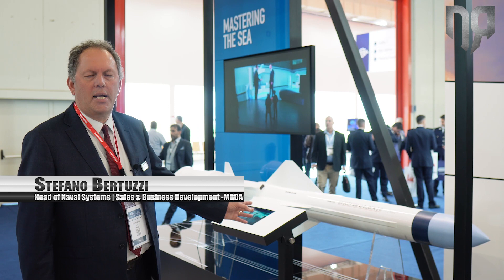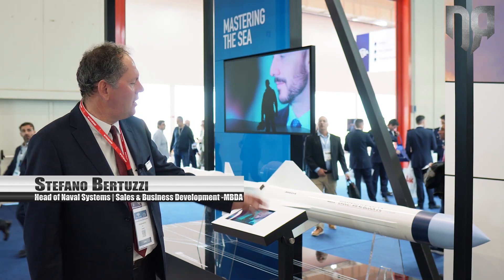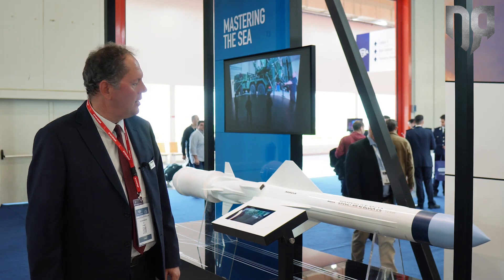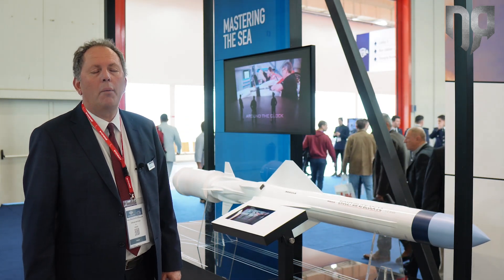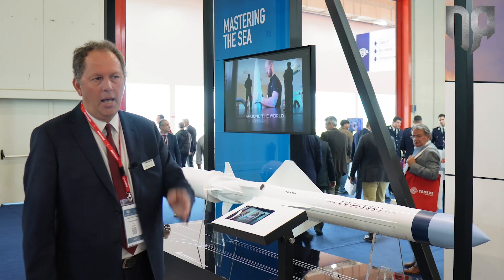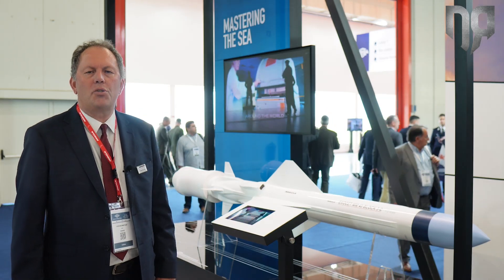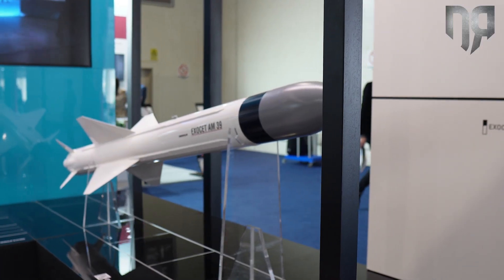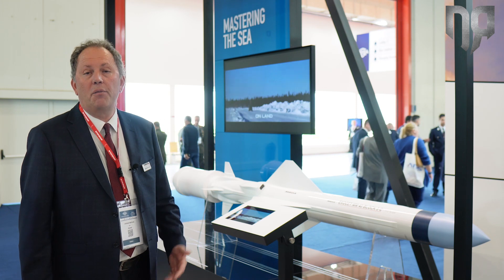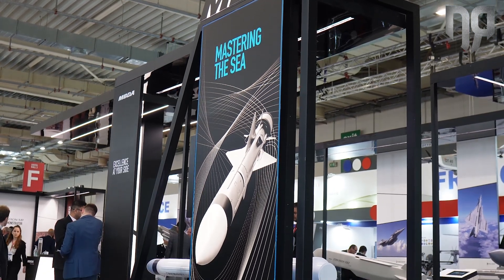On this part of the stand we are showcasing the Exocet MM40 BloG-3C, which is now or will soon be in service with the Cyprus Armed Forces, as well as the Mistral we just saw. The BloG-3C is the latest generation of the MM40 family — the fifth generation of anti-ship missile.